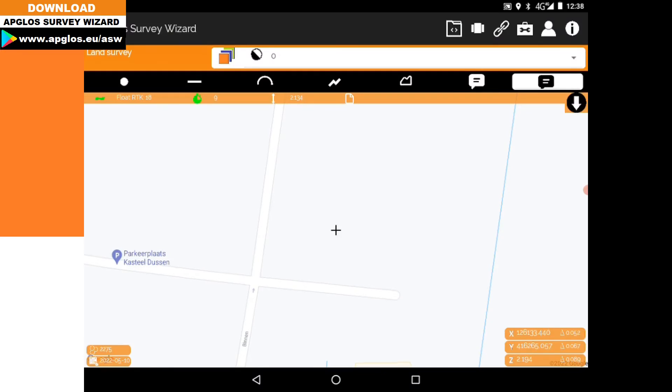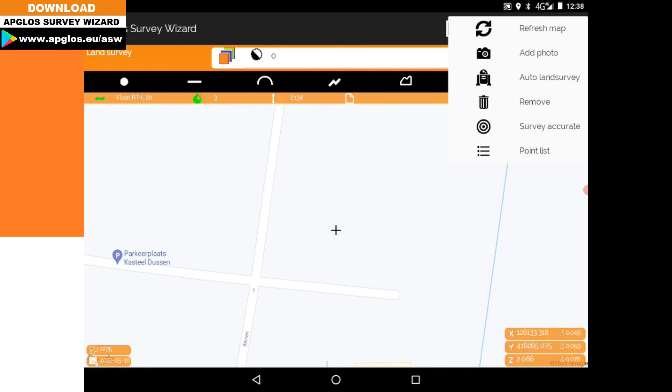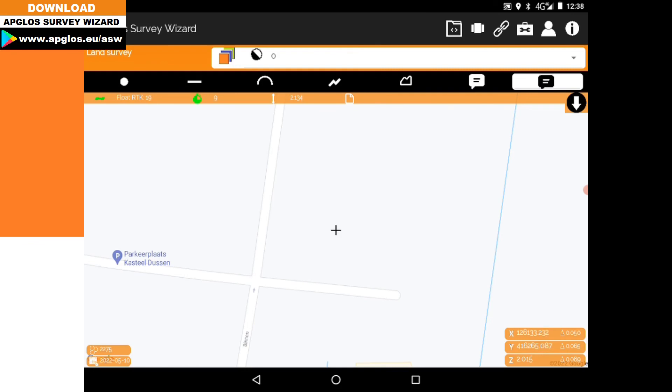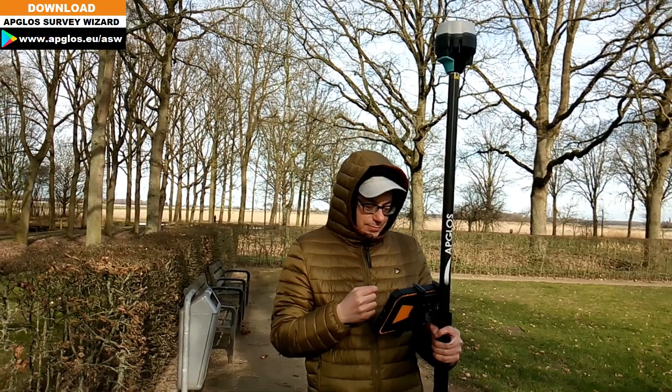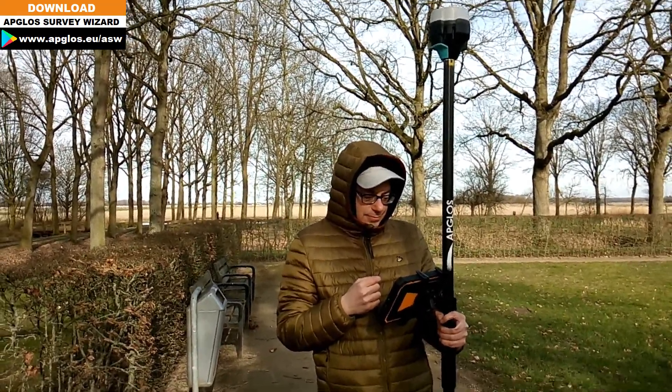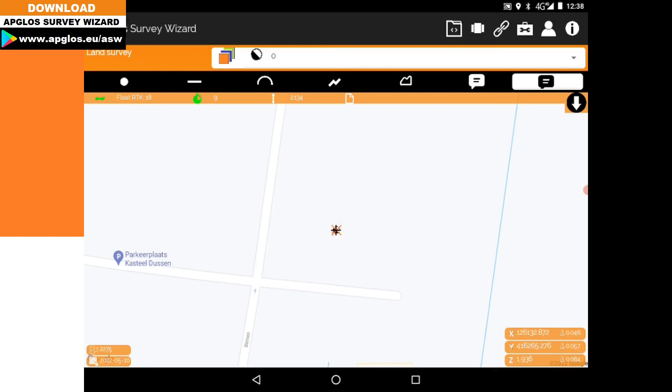There is another thing you can do: go to the toolbox menu and click on Survey Accurate. After that, click on point and hold the complete GPS kit still. It will then calculate the average of all positions within 20 seconds, and this gives you the accurate point.